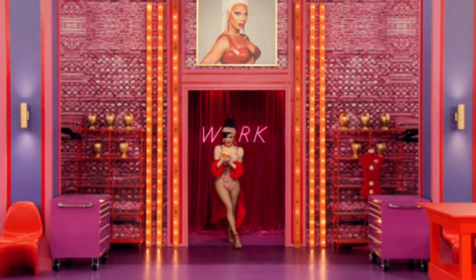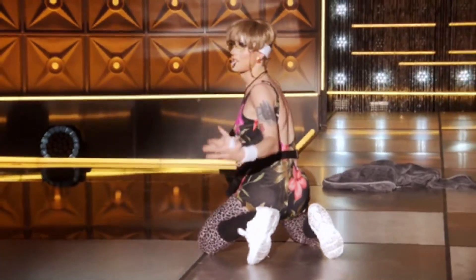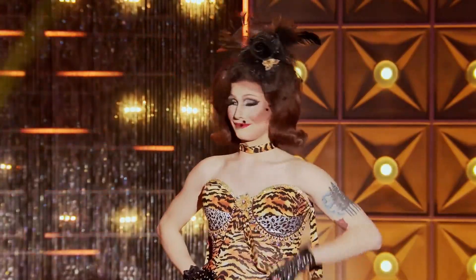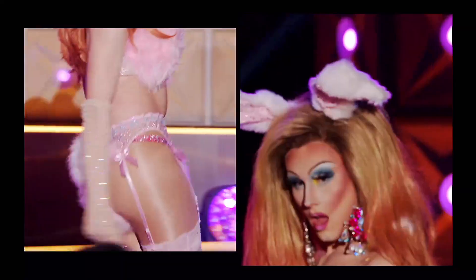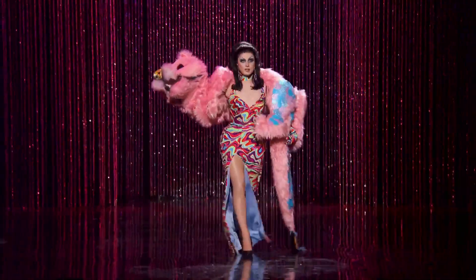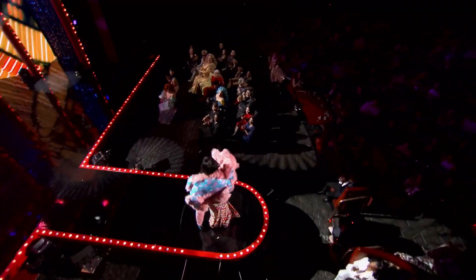Our next queen is Orion Story. Orion was so cute on the show, very quiet but you could see that she had a story — no pun intended — to all her looks. My least favorite look of hers is her spring look. If you look closely she kind of gives nothing — she's just wearing cheap lingerie with bunny ears. Her best look is her finale look. So cool, very showgirl, and the twist with the boa being a stuffed animal is so cool.